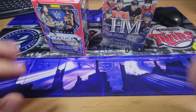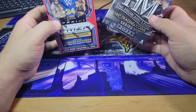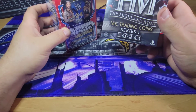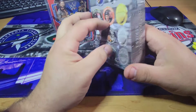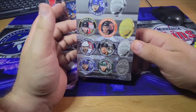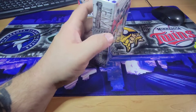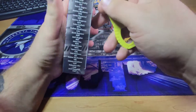Hey guys, Collabo back again, and we are about to break open a WWE Panini Prism Debut Edition, and an H&M — the Highland Mint — it's a trading coin, so this is pretty cool. I've never seen it before, but apparently they are some NHL coins, so we shall see what we get. Let's go ahead and get this cracked open.